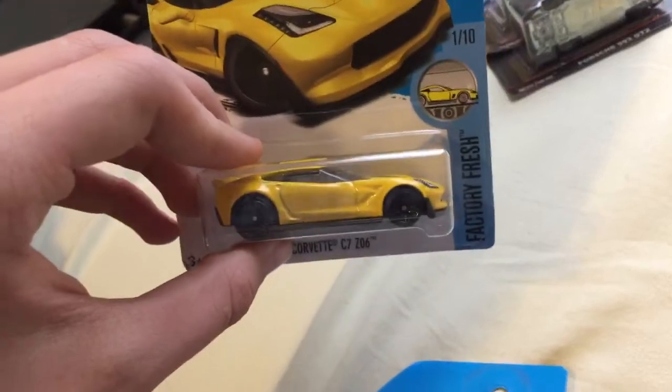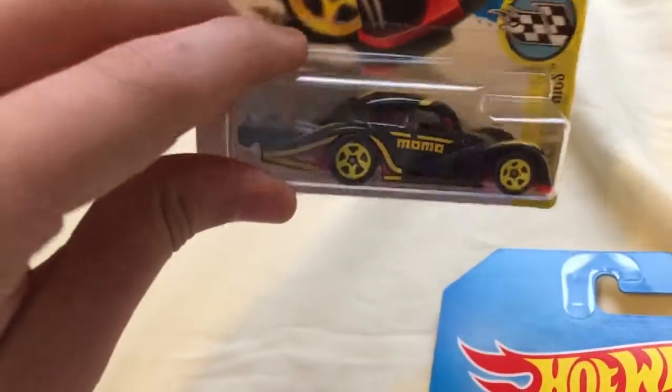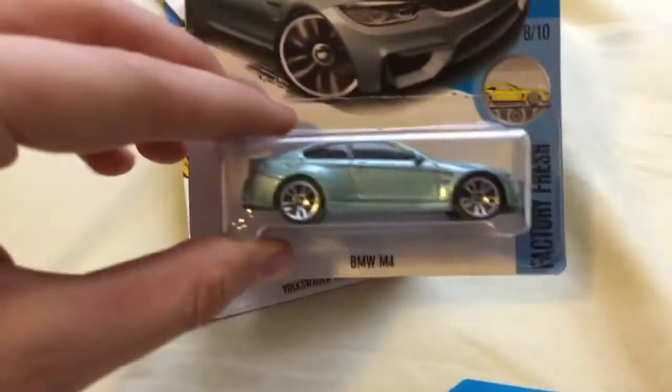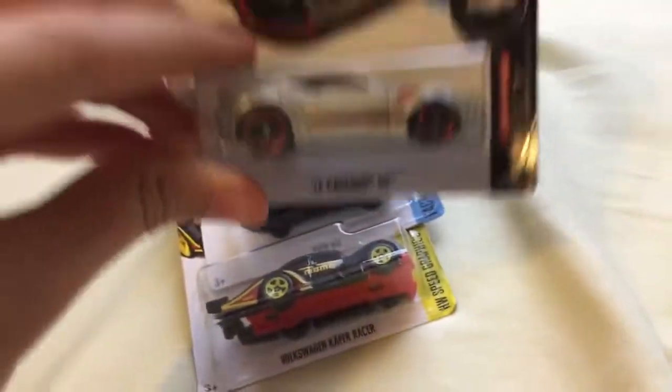Next I have, from the F case if I'm not mistaken, the new Corvette C7 Z06, the Dodge Dart in purple which is a pretty nice car. I've been wanting to get one of these — the Volkswagen racer, I find this car very nice, I like the red one too. And this new BMW M4, I'm a very big fan of this model. Also the new Camaro 50th anniversary — I have the '16 Camaro SS and I love this model so much.